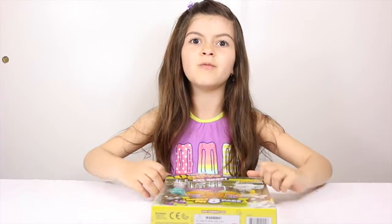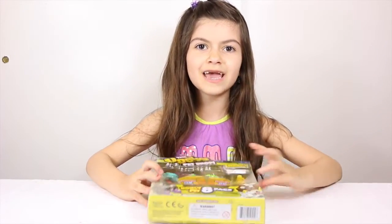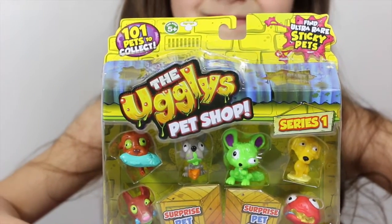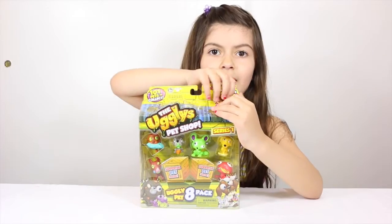Hey guys, it's Ali here and welcome to Ali's room. Today we have the ugliest pet shop and we're gonna open it up.